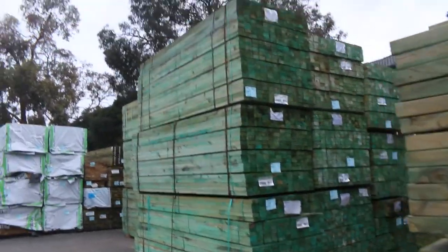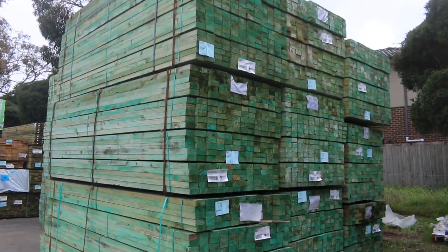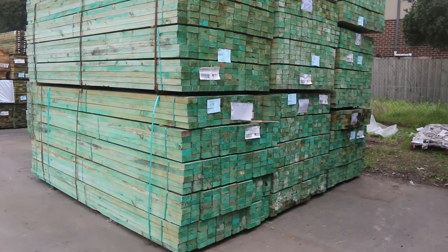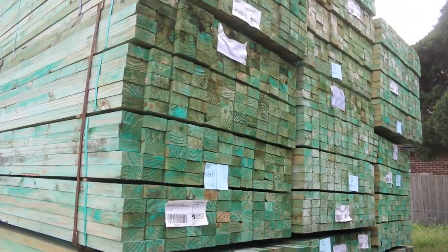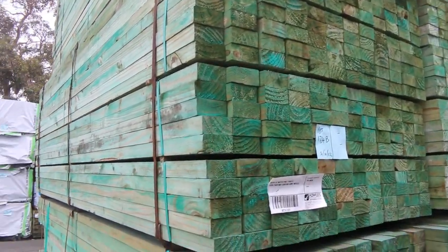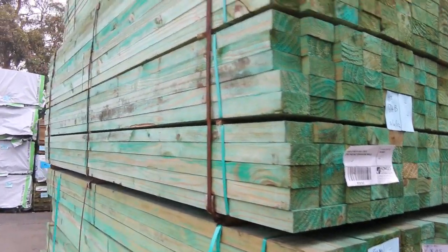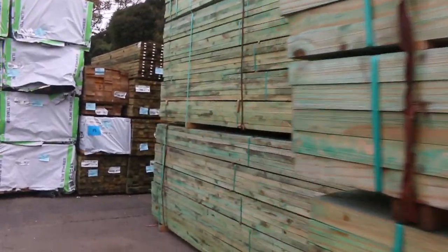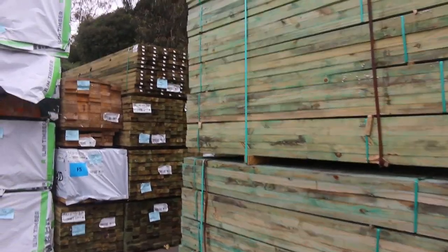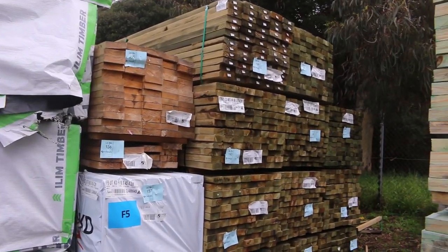Over here we've got a massive clearance bay — a whole heap of 90 by 45 M10 pine, though some of the packs have got a bit of mould on them, so a little bit dirty. There's about two semi-loads here at the moment, possibly a little bit more coming in before the auction tomorrow. That 90 by 45 M10 will be cleared to the highest bid. You can see 3.6 metre lengths and 3 metre lengths.